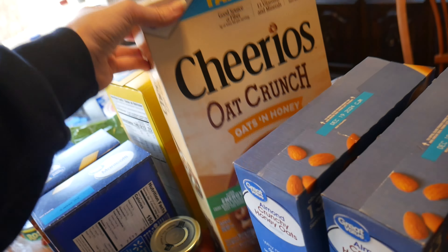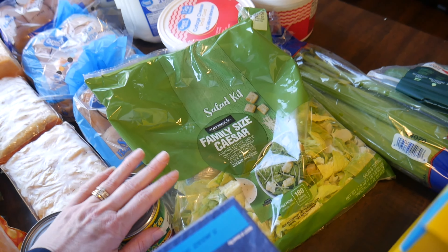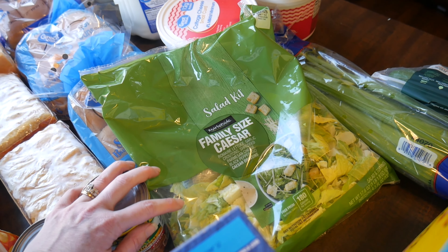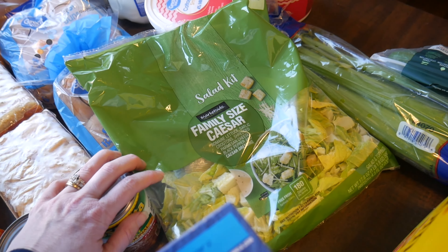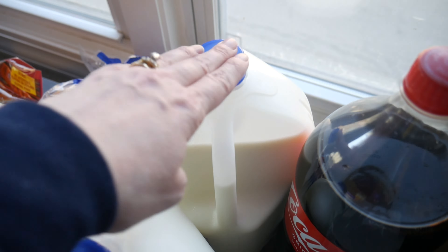Then my husband picked up the Cheerios Oat Crunch — I might even have to try those, they look good — and then some regular Cheerios, and a Caesar salad kit. I got my oldest daughter that lives at home addicted to Caesar salad. I didn't realize she had never tried it, and now she asks for it all the time.